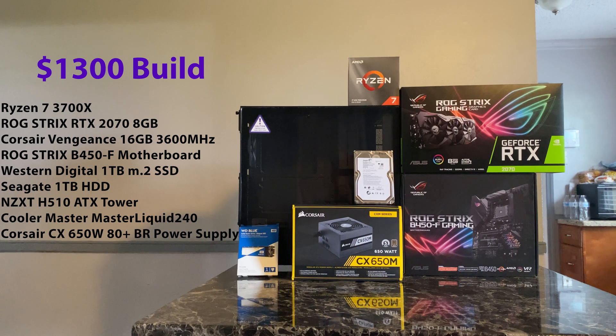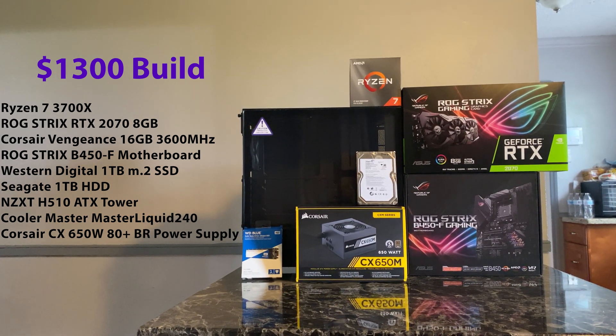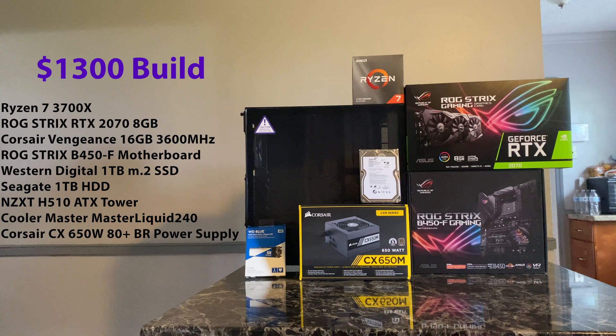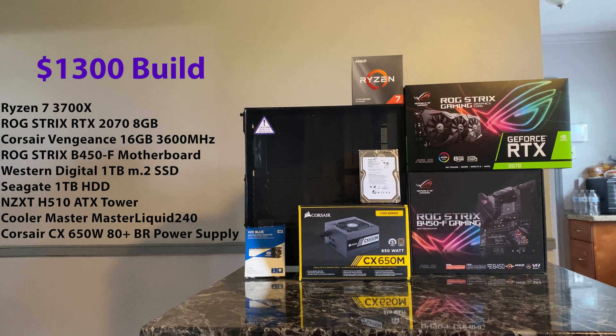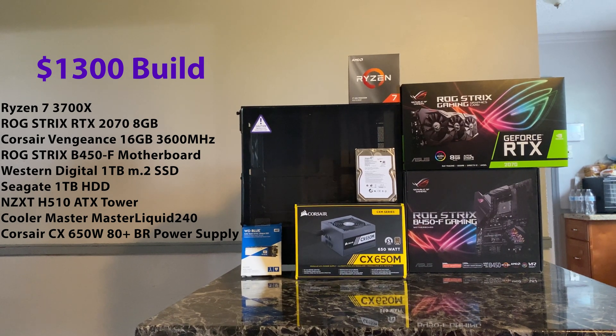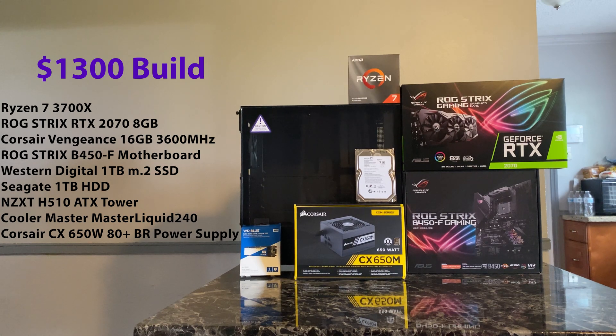So what we're working with here today is a Ryzen 7 3700X, an ROG Strix RTX 2070 8GB, a Corsair Vengeance 16GB 3600MHz, an ROG Strix B450F motherboard, and for our storage, I went with a Western Digital 1TB M.2 SSD paired with a Seagate 1TB HDD.